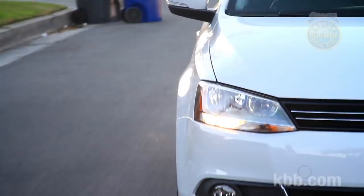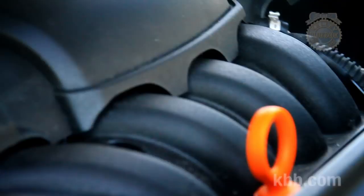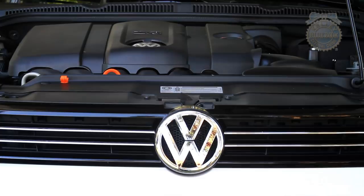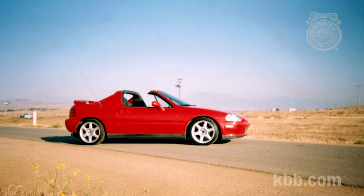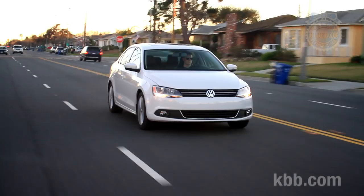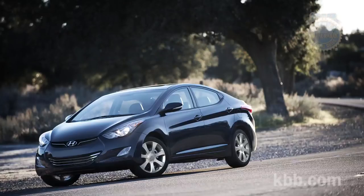Powertrain is more of a mixed bag. At the low end, the sub-$17,000 Jetta S features a 2.0-liter 4-cylinder pumping out 115 horsepower. For perspective, my '95 Honda Del Sol SI was more powerful. The 0-60 acceleration with the manual is slightly less than 10 seconds, even worse with the automatic.